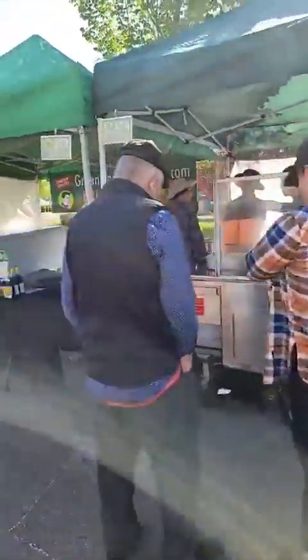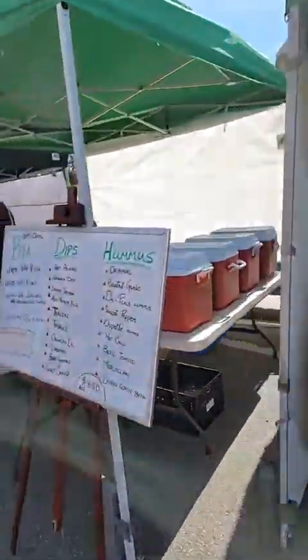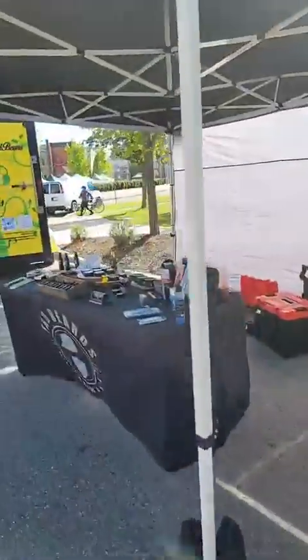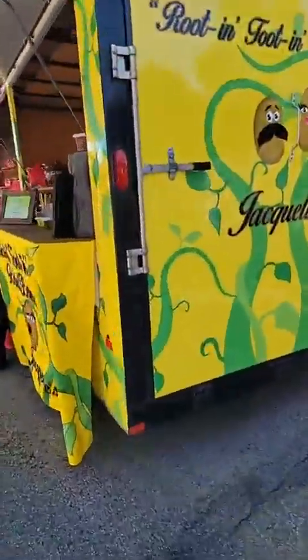Green onion cakes — for those of you not from the Alberta area, green onion cakes are really popular here. It's kind of a street food staple, always at all the markets.